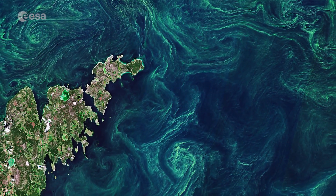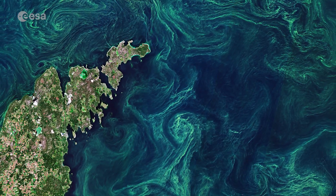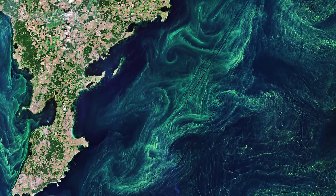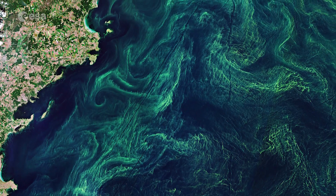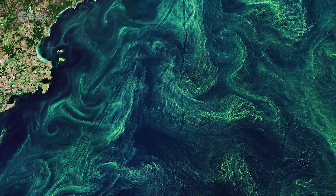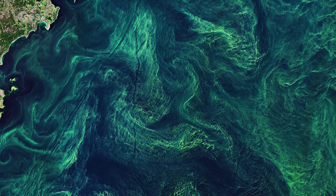The highest concentration of algae blooms are said to occur in the central Baltic and around the island of Gotland, visible to the left in the image. Although algae blooms are a natural and essential part of life in the sea, human activity is also said to increase the number of annual blooms. Agricultural and industrial runoff pours fertilisers into the sea, providing additional nutrients algae need in order to form large blooms.